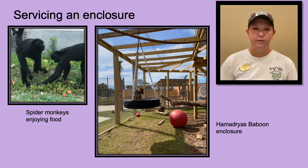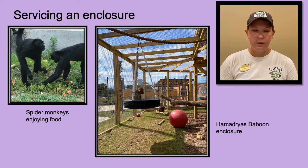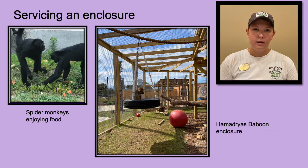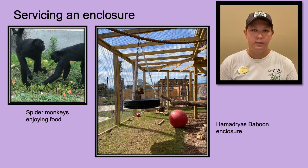Next we give out our food and enrichment — this is probably the primates' favorite part of the day. I always enjoy seeing what they choose to eat first and watching their reactions to their enrichment. The whole time we are servicing an enclosure, it is important to monitor the behavior of all of our animals. Since we work with them every single day, we know how they typically act, and each has their own unique personality, so if one is acting strange it's very easy to tell. Reading their behavior is absolutely key to effectively working with primates.